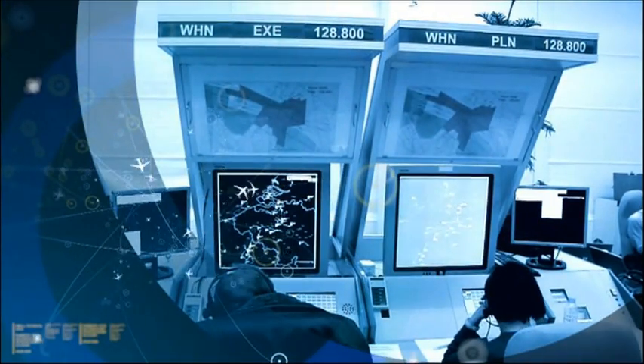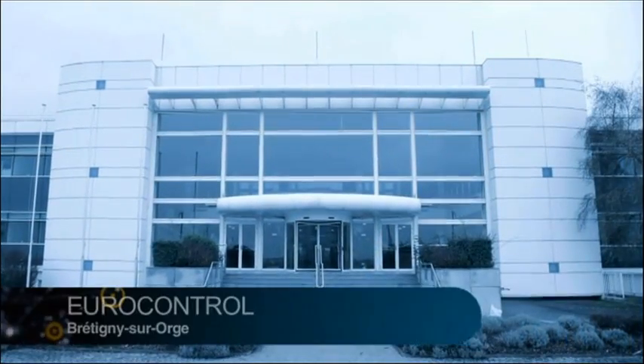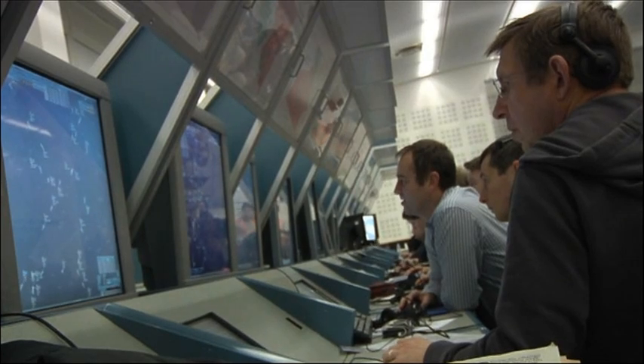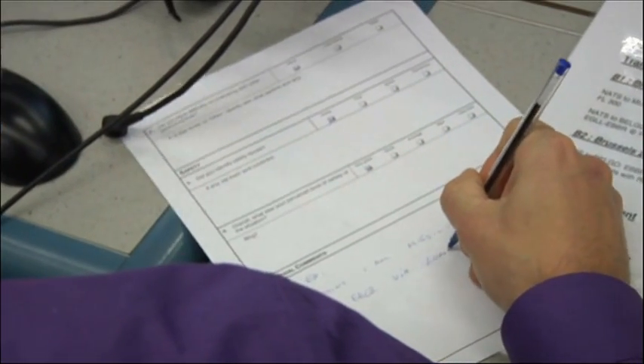A solution has been tested during a first simulation at the Eurocontrol Experimental Centre at Bretigny. In the context of FABEC, the Eurocontrol Experimental Centre will support FABEC airspace design validation activities. Up to 15 real-time simulations are planned until the end of 2014, and will include both civil and military stakeholders.